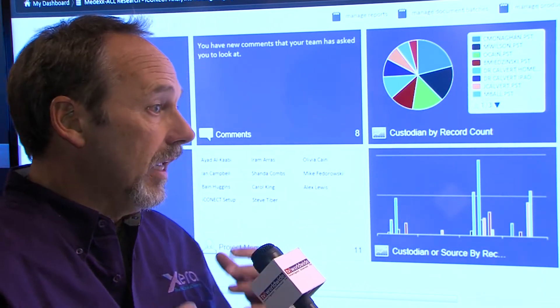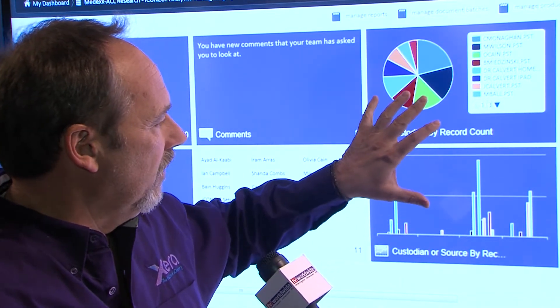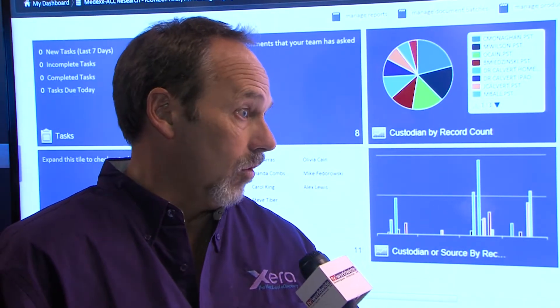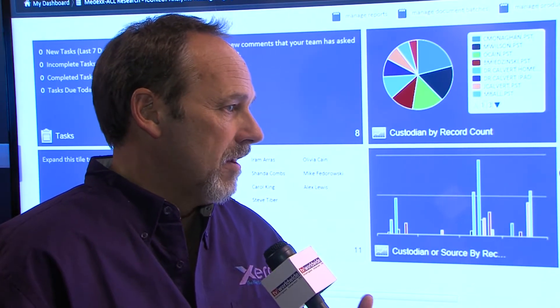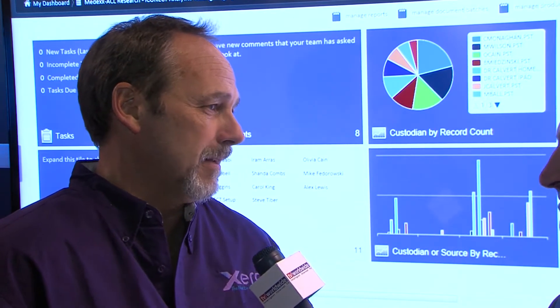The interface works in HTML5, which means it works in Safari and Chrome. We also have this really neat dashboard that allows us to keep tabs of productivity metrics and information inside, so it's available to all the different users who are working on it. Sometimes that can be five reviewers or 500 reviewers, 5,000 documents or 5 billion documents. iConnect Xera is built to handle anything like that.